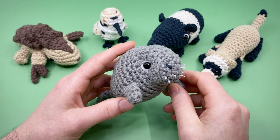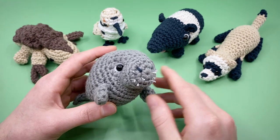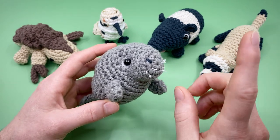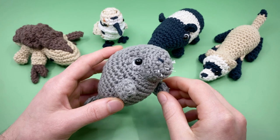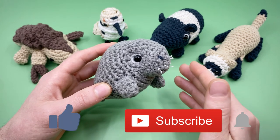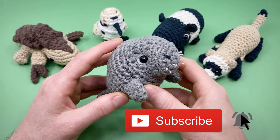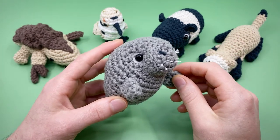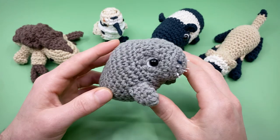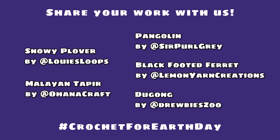You can learn more about how to support and find all the patterns and designers at clubcrochet.com/earthday. I'll be releasing a new video tutorial for every one of these patterns each Friday over the next five weeks, as well as doing a live stream fundraiser the Sunday after. Make sure to like and subscribe so you don't miss it, or donate to access the videos early and download the PDF versions. Please share your finished dugong by tagging us on social media using the hashtag crochet for earth day.